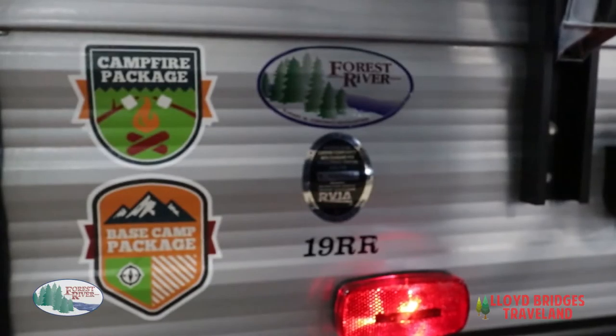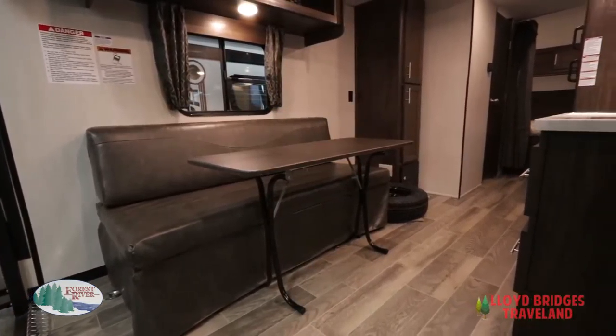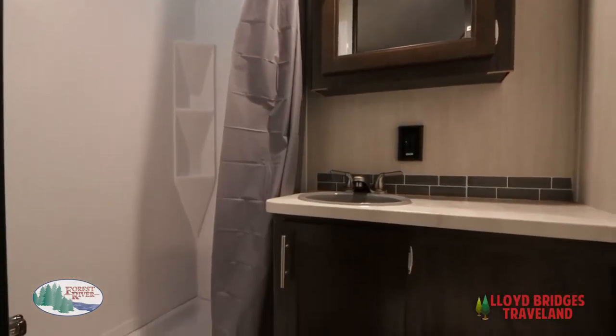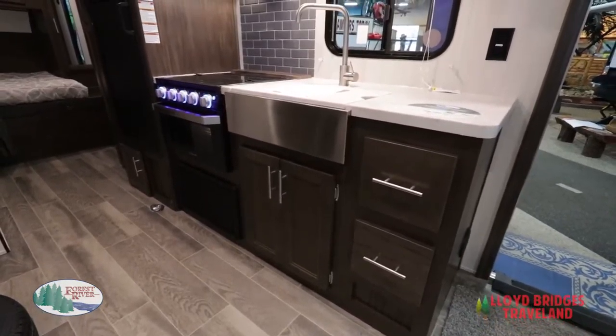The Grey Wolf also comes with great live-in features: tons of storage and real hardwood cabinets, a queen bed, a tub shower, and a nicely laid out kitchen.